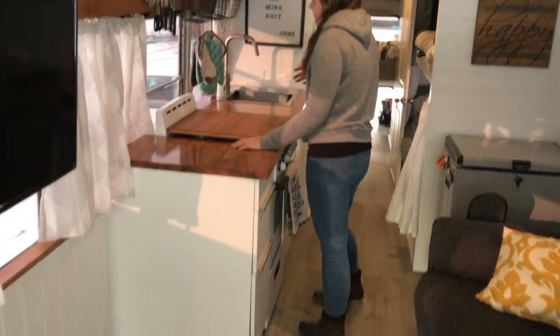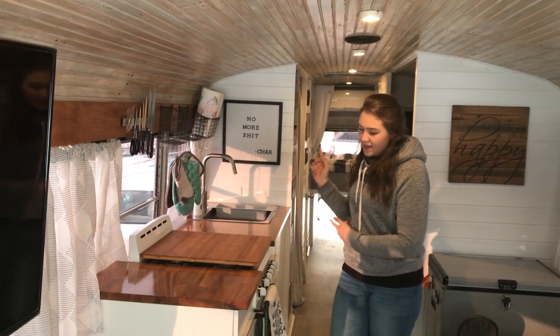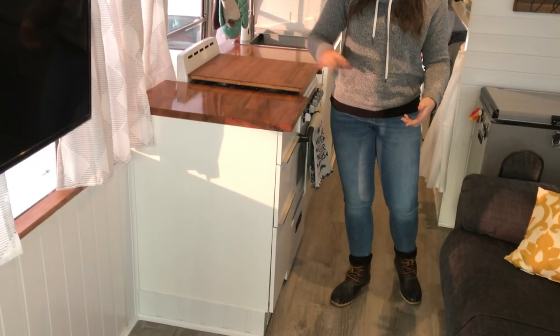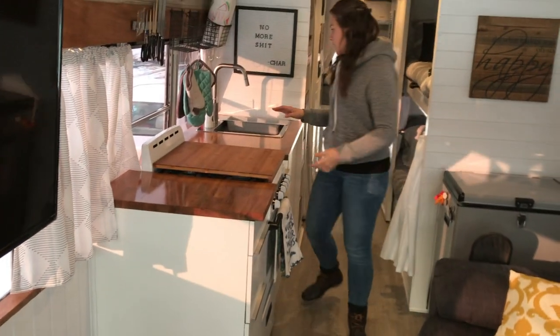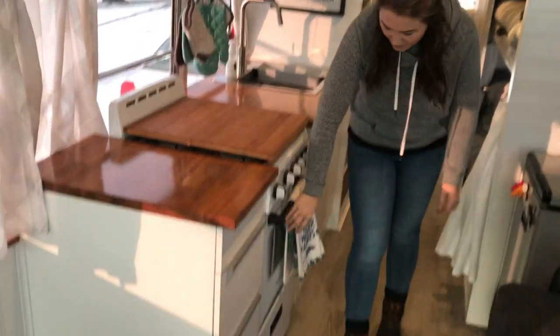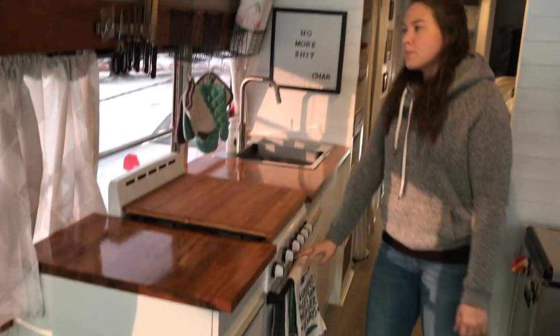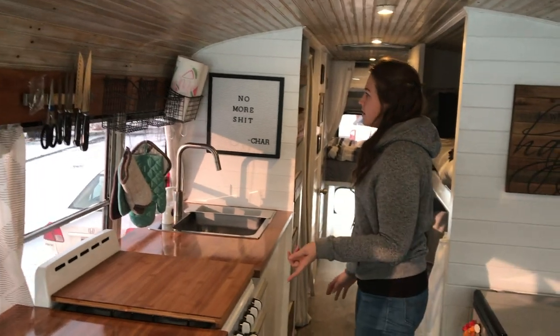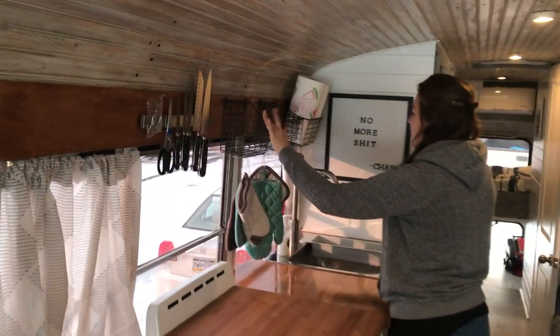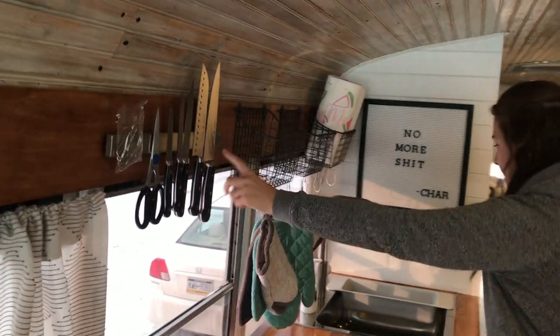Walking back, this is our kitchen. Pretty much everything you see in the kitchen is from Ikea — the cabinets, the countertops, the sink, the faucet, all from Ikea. The stove is Avanti brand; we did buy that off of the internet — not sure of the website, but I could help you find it if you needed. The baskets are from Amazon. The magnet strip I think we bought from Ikea as well.